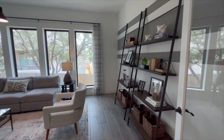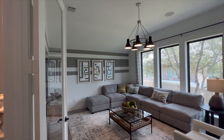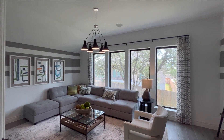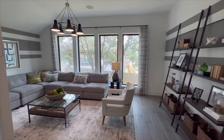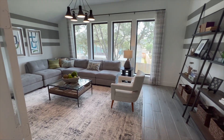Coming over this way, this is going to be another sitting area — a second living area. It could be a movie room, a game room, or another office. You get a very large, generous area in this second living space.